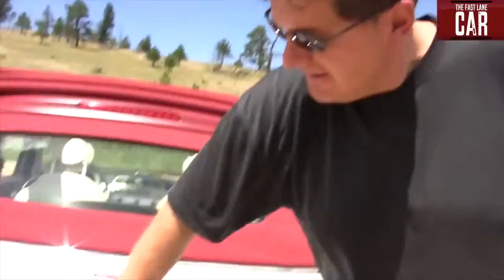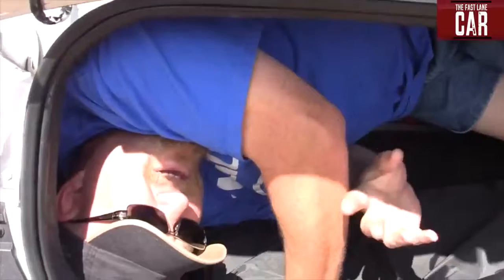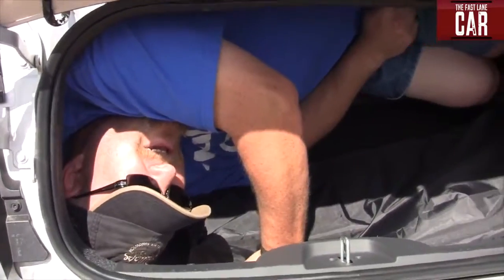Does he fit in the Fiat 500? There is only one way to find out. Holy cannoli! How you doing? I fit, but the seats hold down — it's a little utilitarian. Nathan fits. Ciao bella!